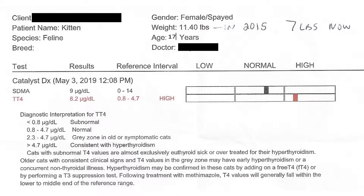So my husband brought her to the vet, and guess what? Here's the results of her test. As you can see, she was in the high range, and she is hyperthyroid.